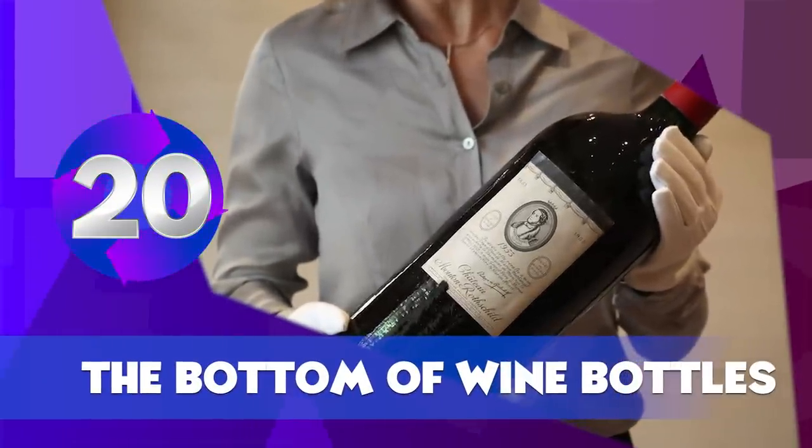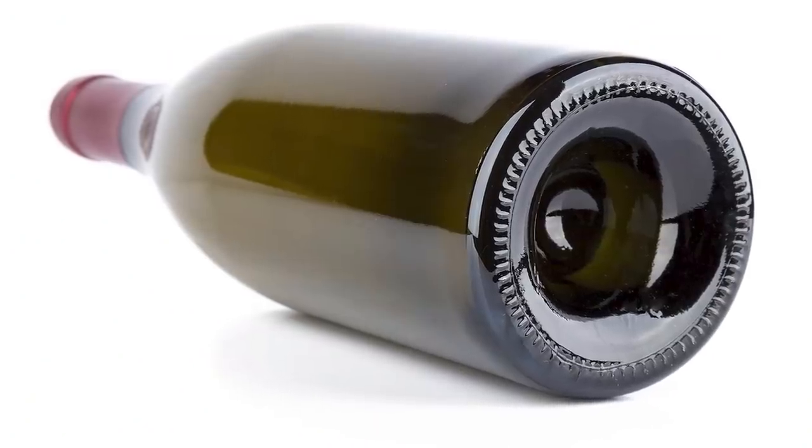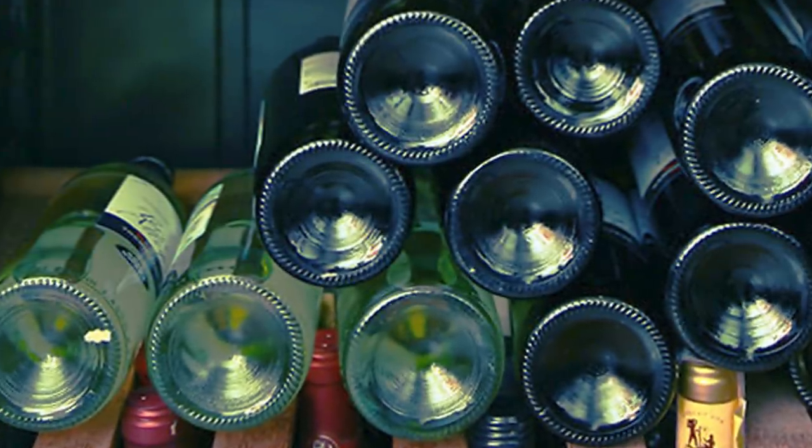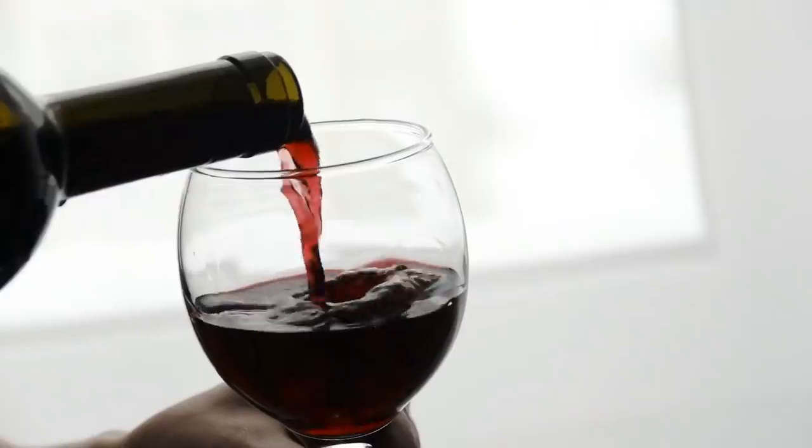The Bottom of Wine Bottles. The dent on the bottom of your wine bottle does not indicate the quality of the wine — it wasn't originally placed there for that reason. Actually, the dent is meant to hold sediments at the bottom of the bottle, preventing them from flowing out when the liquid is poured.